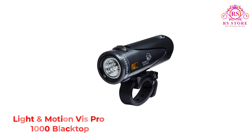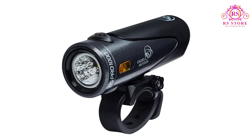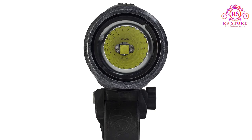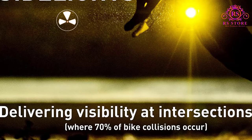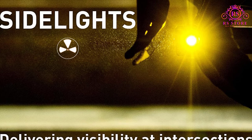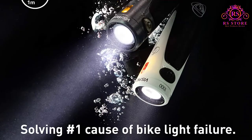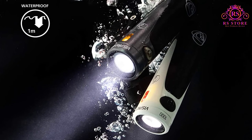Number 4: Light and Motion Vis Pro 1000 Blacktop. For diehard commuters who ride to work in the rain, sleet, and snow, it's critical to have a light that can truly stand up to anything the elements throw at it. Light and Motion's claim to fame is that not only are their bike lights water resistant, but they're also waterproof — even if you drop them in a meter-deep puddle or ride through a monsoon. It's a bit pricier than other 1000-plus lumen models, but the reliability is unbeatable. The Vis Pro 1000 Blacktop at $124 will last for years no matter what you put it through.